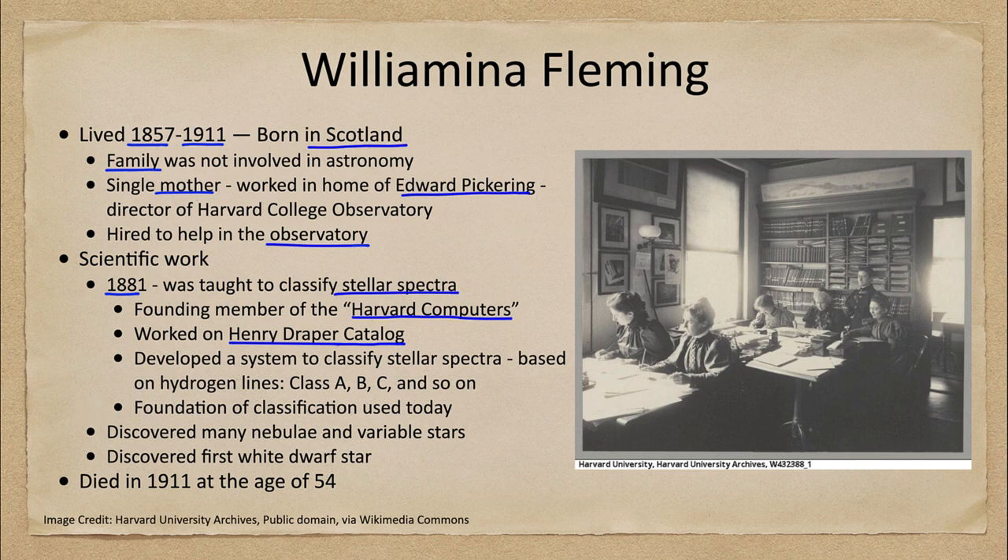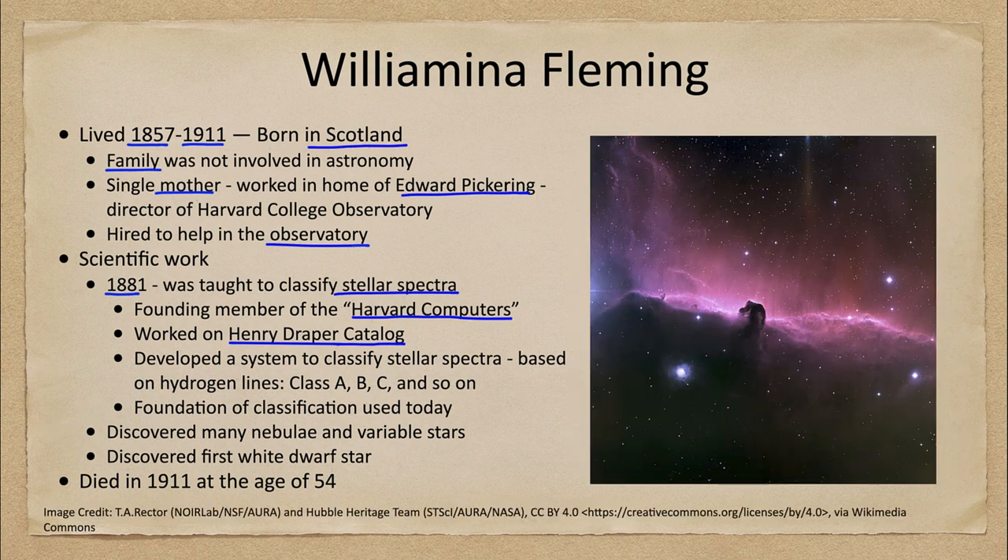She also discovered many nebulae and variable stars. Here we see the Horsehead Nebula — this is a much more modern Hubble image, but it's an example of a type of nebula that Wilhelmina Fleming discovered. She is also known for the discovery of the very first white dwarf star, a compact remnant of a star left over after the end of the life of a star much like our own Sun.